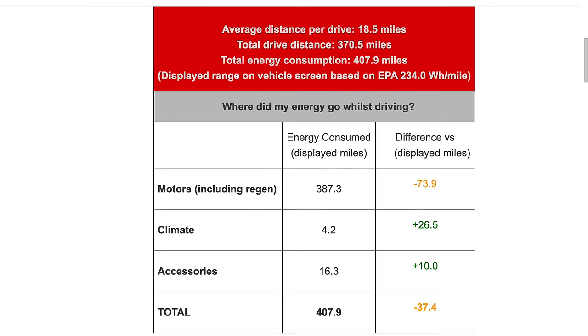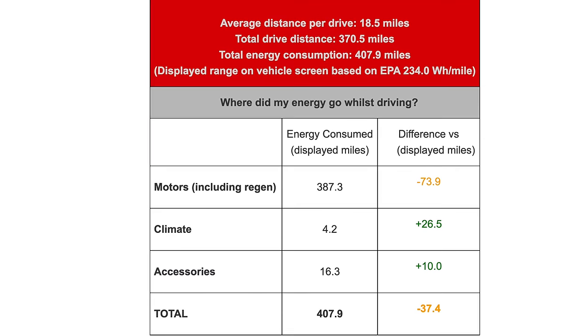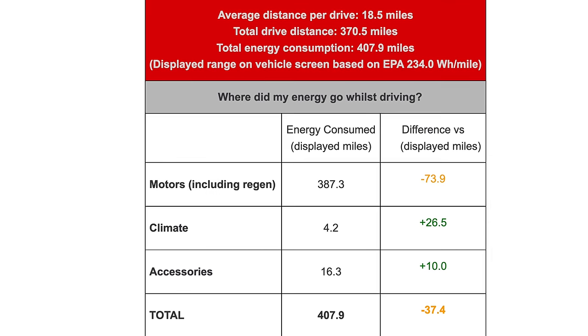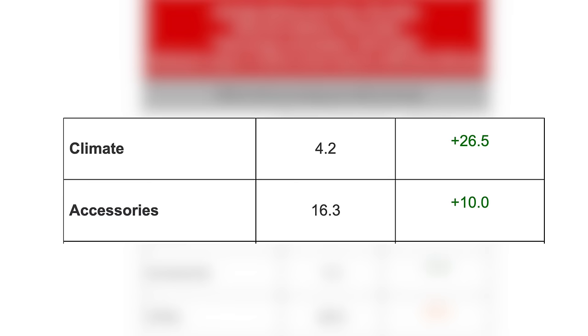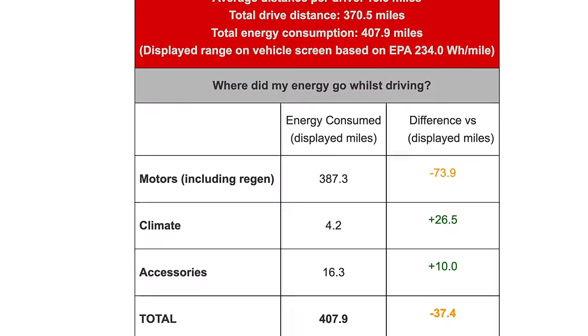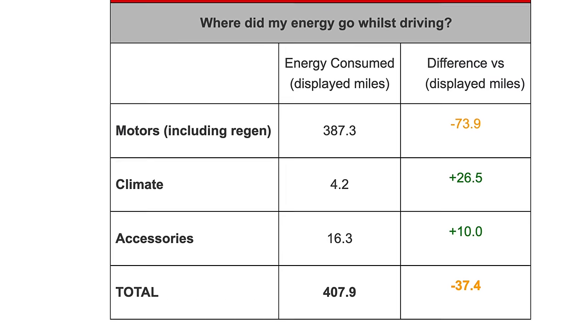Going back to the Tesla Range Report, the included table shows how much energy I consumed during this driving period compared to what would have been consumed during an EPA testing cycle of the same distance, broken down into three categories: motor, climate, and accessories. During this portion of my driving, my motors used considerably more than the EPA estimate while my climate and accessories used quite a bit less. But even with my more efficient climate and accessories, the motor had a much bigger impact, resulting in a total reduction of 37 miles of estimated range during this driving period.